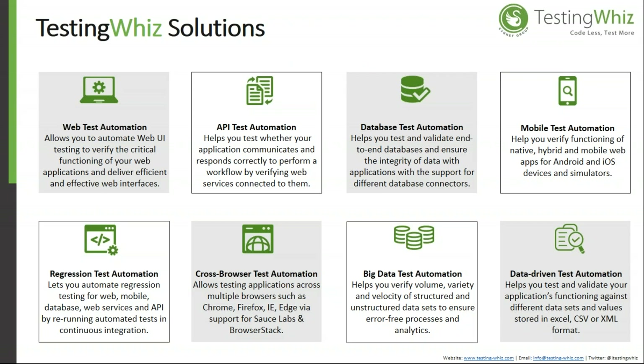These are the solutions supported within a single framework and a single software. Testing Wiz is a desktop application supporting web test automation, API test automation, database test automation, mobile test automation, regression test automation, cross-browser testing, big data, and data-driven testing.